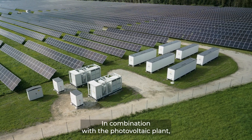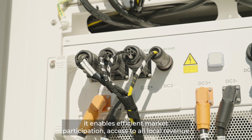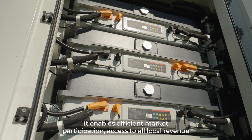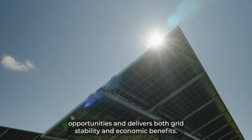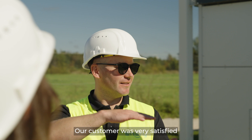In combination with the photovoltaic plant, it enables efficient market participation, access to all local revenue opportunities, and delivers both grid stability and economic benefits.